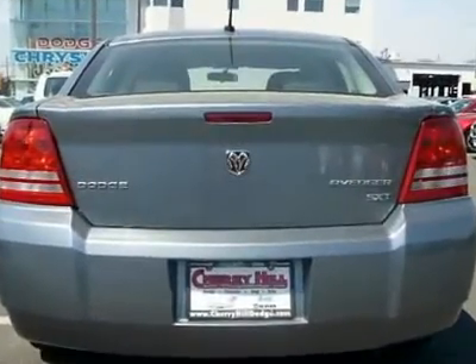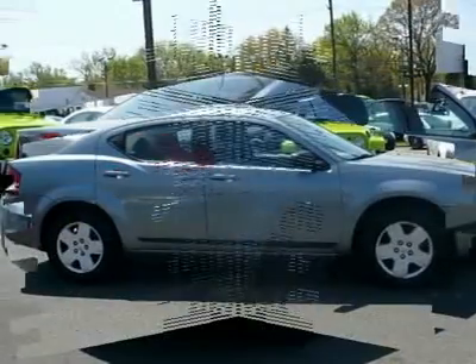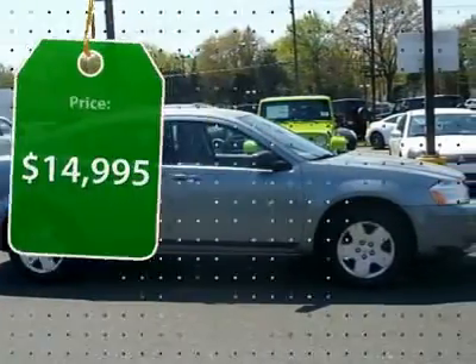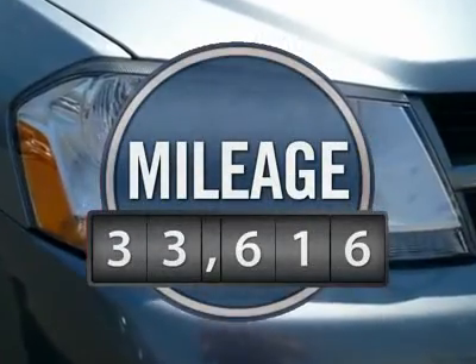Surprisingly roomy, with the Avenger you can have the sporty looking car you want and still get the storage space you need, and is priced below $15,000. This vehicle has less than 35,000 miles.